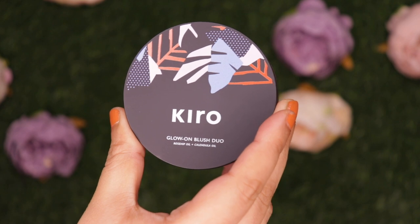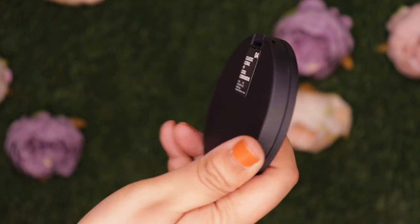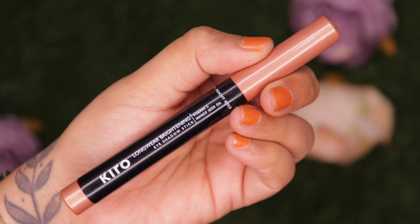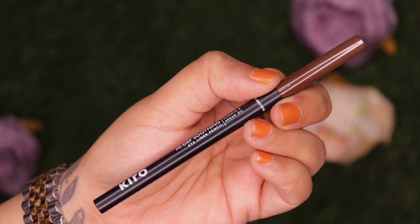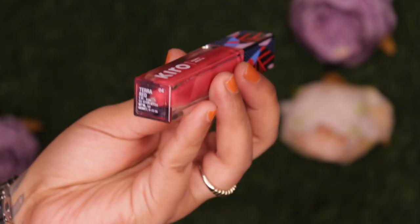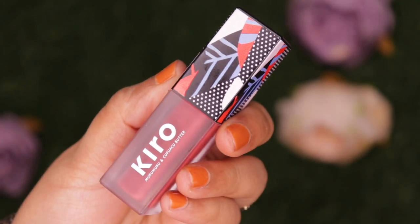All the details will be mentioned in the description box below along with timestamps. First I have the Glow On Blush Duo in shade 04, Classic Coral and Cool Cinnamon. I also have the Long Wear Brightening Eyeshadow Stick in shade Peachy Gold, the High Def Soothing Eyeliner Pencil in Earthy Brown, and for lips the Non-Stop Airy Matte Liquid Lipstick in Terra Red plus four of the Super Butter Lip Lacquers, which are a very newly launched product.